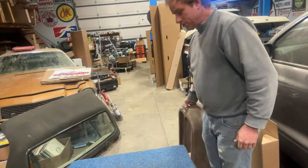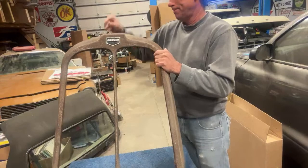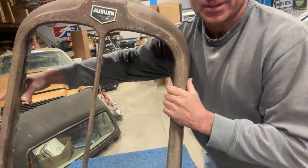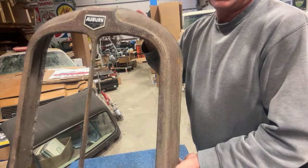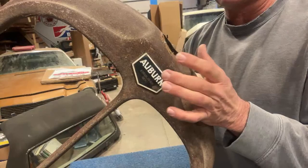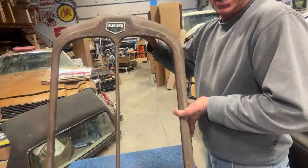We're going to start off right here. We can see the Auburn badge on this one — this is the original badge still on this grill shell. It is chipped right here, but this is the original black and white Auburn badge for this grill. This one here is 1928 to 1930 Auburn.